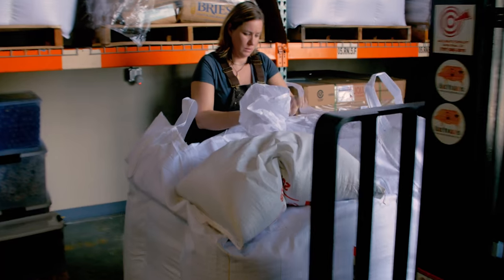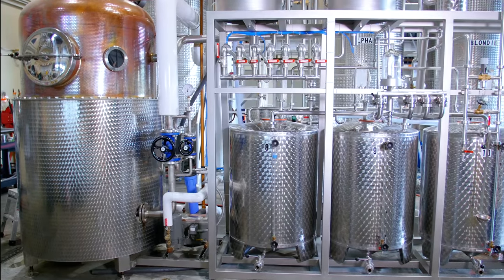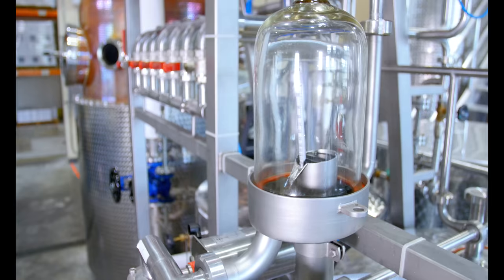We have an amazing still known as a hybrid pot still, and this still allows us to make a variety of different products depending on which aspect of the still we allow vapor to pass through.